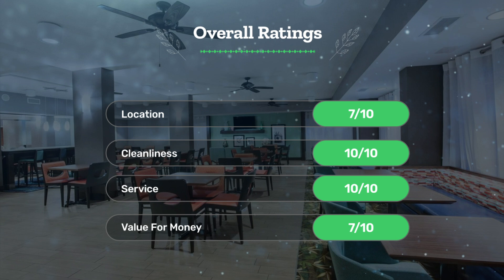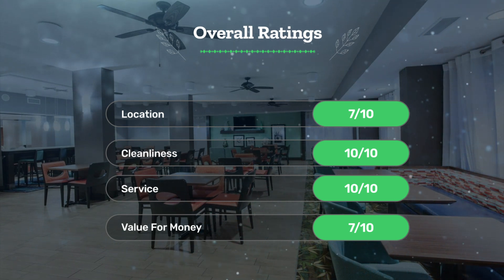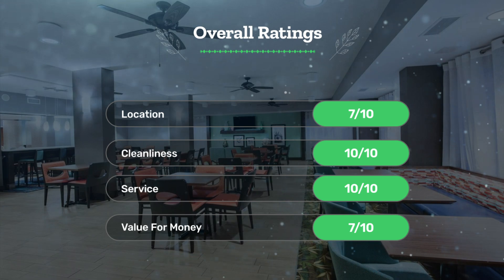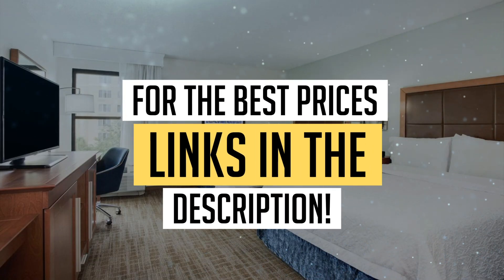Our overall ratings for this hotel: location 7 out of 10, cleanliness 10 out of 10, service 10 out of 10, and value for money 7 out of 10. We would definitely recommend this hotel to you. For the best prices, remember to check out the links in the description below. Have a nice trip!